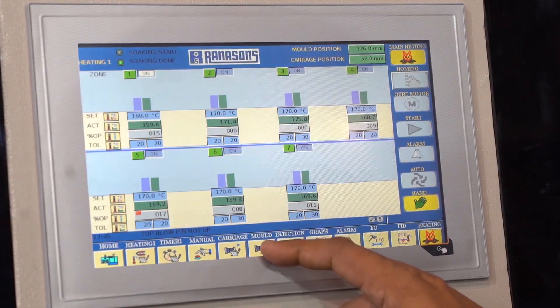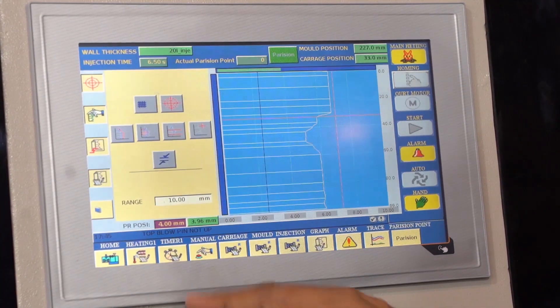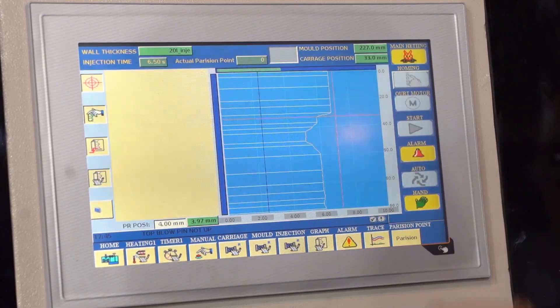With BNR the solutions are endless. India is a very competitive market, and for this market BNR has specially developed a single source controller for mold, parison, and automations. From the BNR parison control, our users benefit with weight reduction, accuracy, and even wall thickness throughout the container.